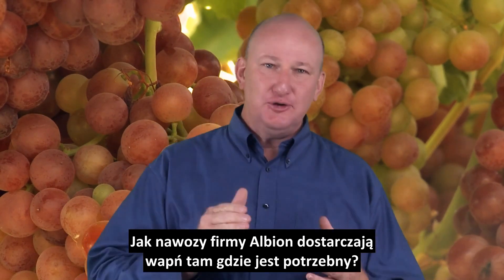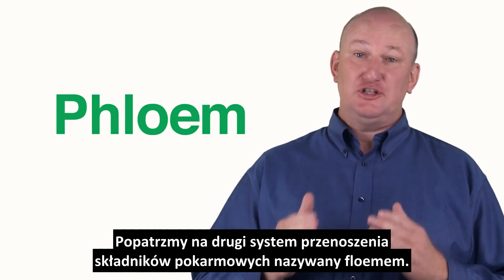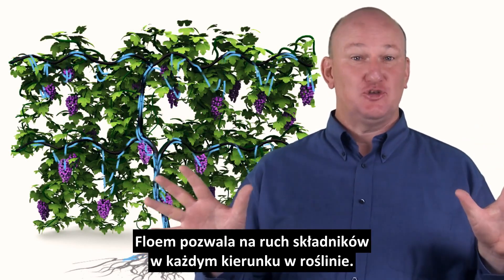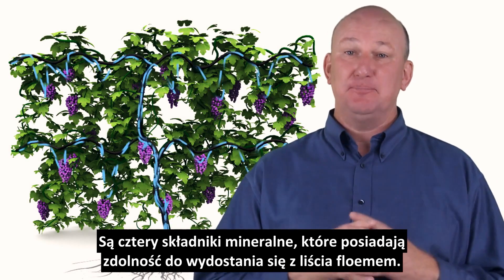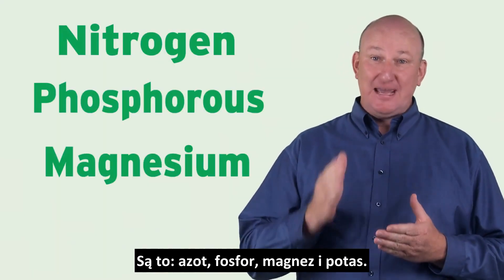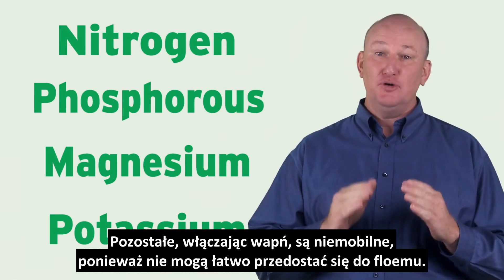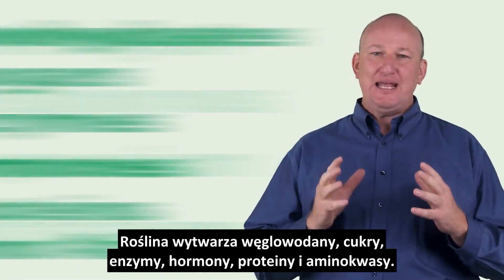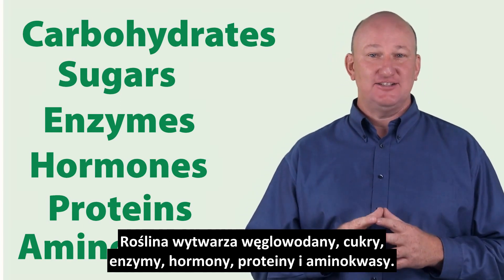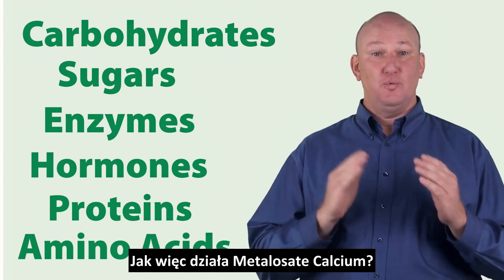But we need calcium in the fruit, not the leaf. How does Albion get it there? We need to talk about the other system for plant nutrient movement called phloem. Phloem allows nutrient movement in all directions within the plant. There are four mineral nutrients that have the ability to move out of the leaf in the phloem: nitrogen, phosphorus, magnesium, and potassium. The rest of the minerals, including calcium, are immobile because they cannot move easily in phloem. The plant produces carbohydrates, sugars, enzymes, hormones, proteins, and amino acids — all of these molecules have the ability to move in phloem with the same speed that nitrogen moves within the plant.